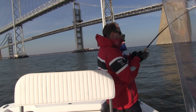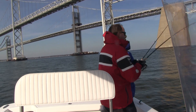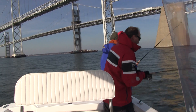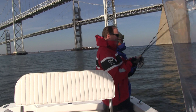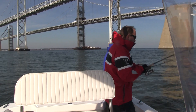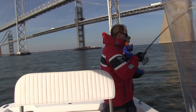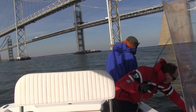About the same size range we've been getting, maybe just a little better. It's January and we're fishing! And remember, it's catch and release only on the Chesapeake Bay in the wintertime. So practice good catch and release techniques — mash down those barbs, take good care of the fish at boatside, and release them to swim away healthy.